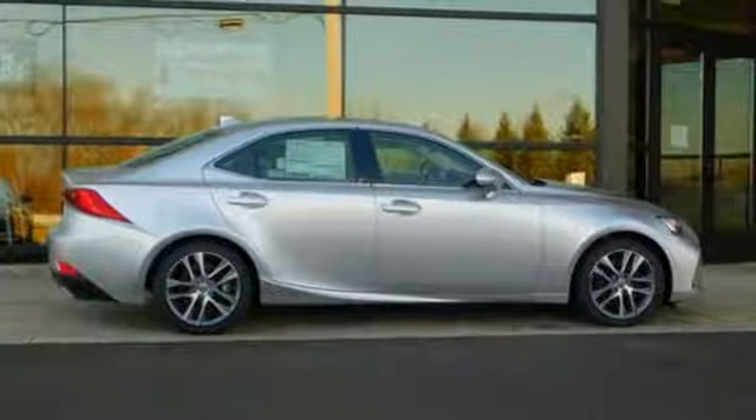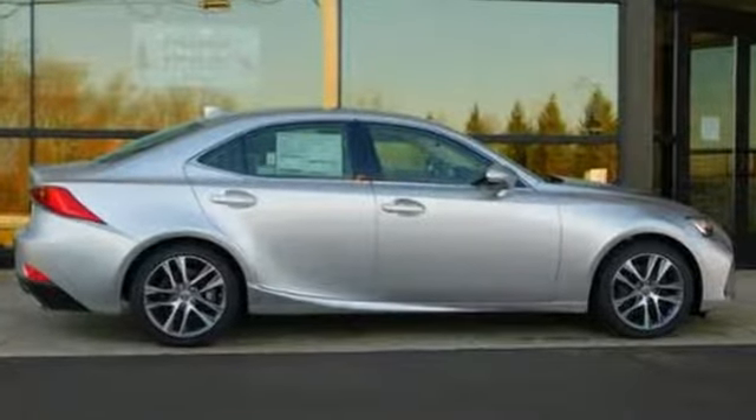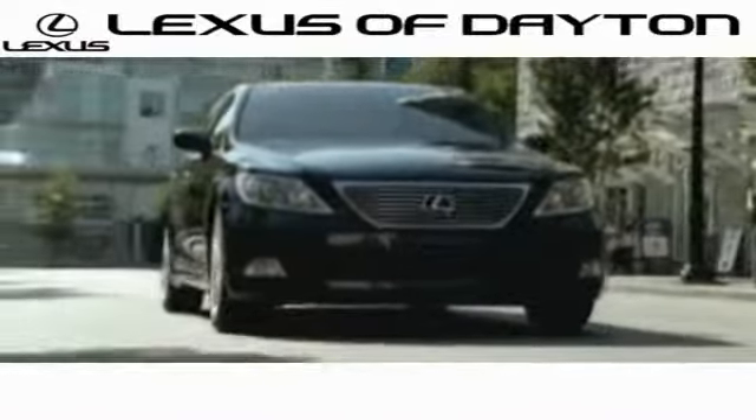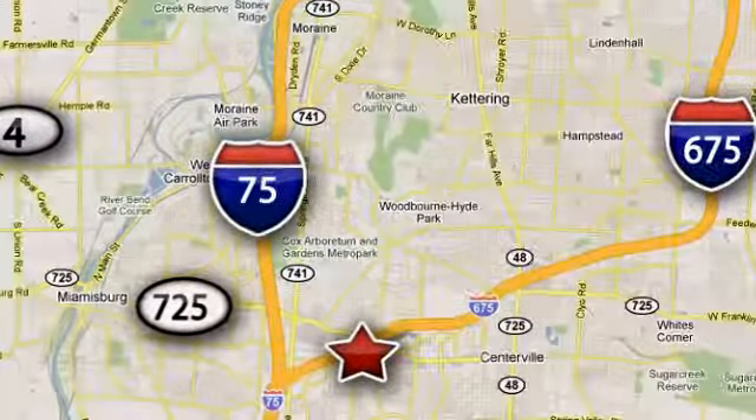Live a lifestyle that leaves a lasting impression in this Lexus. Take it for a test drive today. We invite you to be part of the Lexus of Dayton family today. Call or stop in for a test drive. We're conveniently located at 1777 Lions Road in Dayton, Ohio.